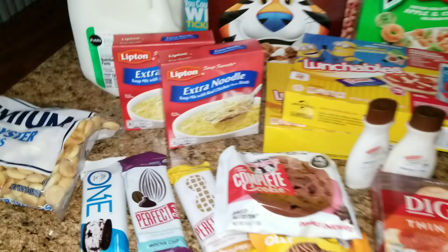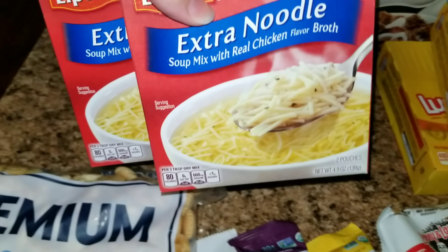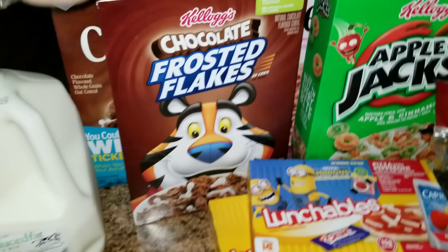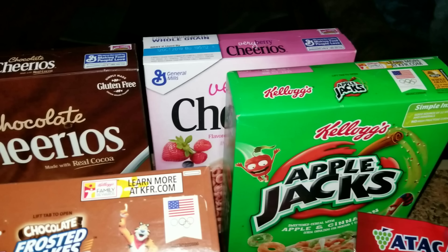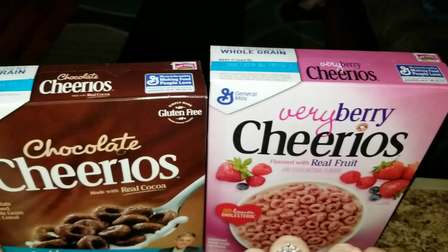First we're going to start with Publix. We picked up some crackers because the girls wanted some soup — they have this extra noodle soup. We picked up some milk because we ran out, of course. I have some chocolate Frosted Flakes, some Apple Jacks, and some Cheerios. They were on sale, buy one get one free. So we picked up some Berry Berry and chocolate.